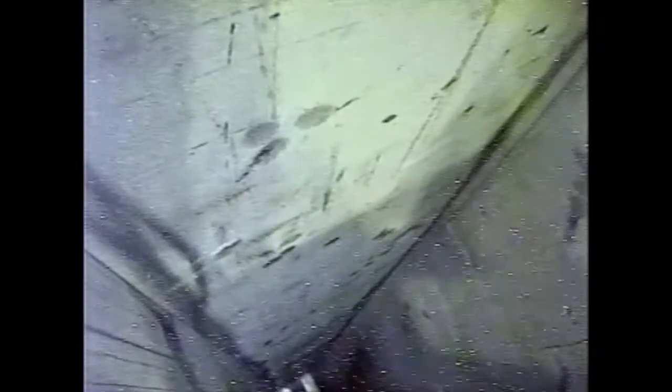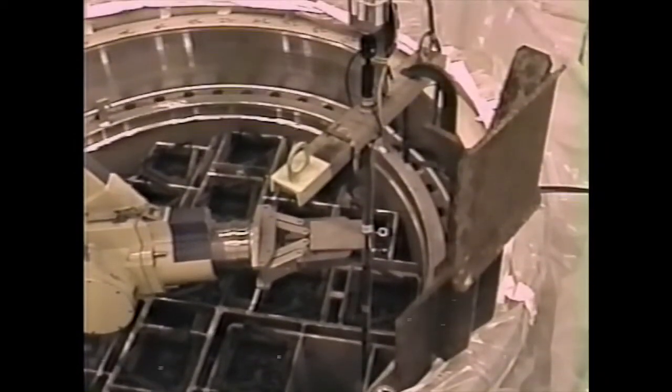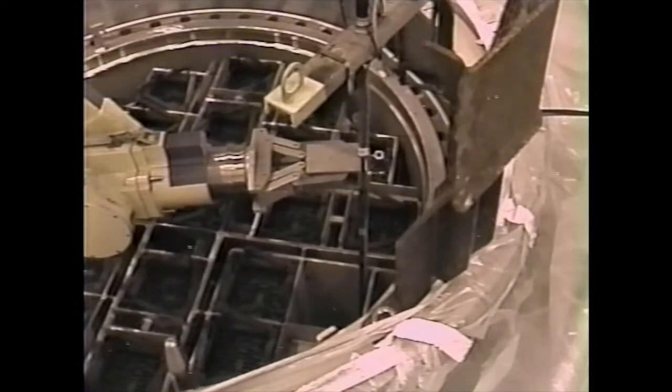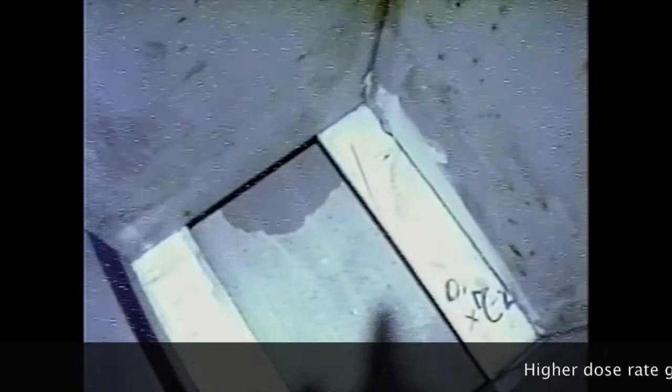The inside walls and corners of the 21 fuel tubes, the bottom brackets upon which the fuel assemblies rest, and the cask bottom that is visible at the bottom of the fuel tube all were inspected by camera. The fuel tube walls were inspected over their entire length of approximately 13 feet. In general, the tube walls and the cask bottom were clean and free of corrosion or evidence of failure.